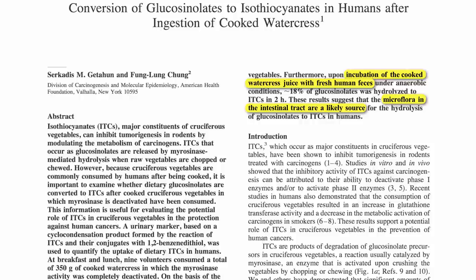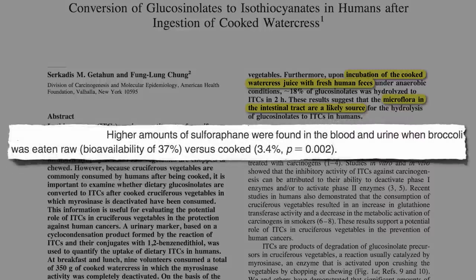Not as much, though. To get the same amount of benefit as a cup of raw broccoli, you'd have to eat 10 cups of cooked broccoli.